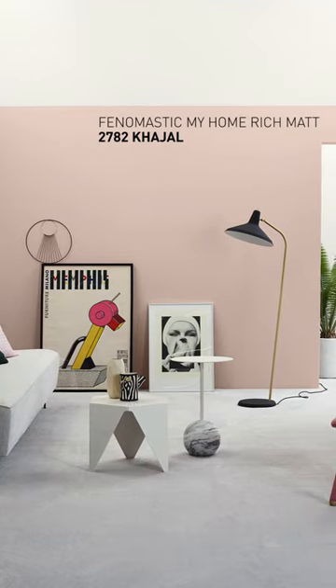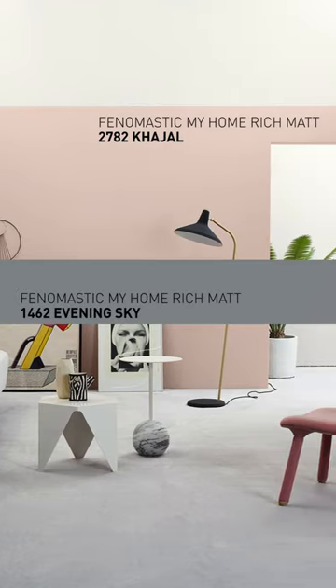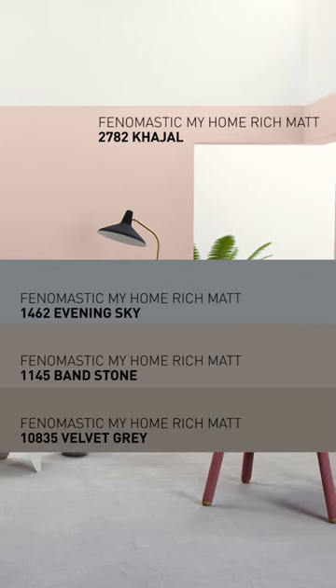They are perfect combinations with greys such as Evening Sky, Band Stone and Velvet Grey.